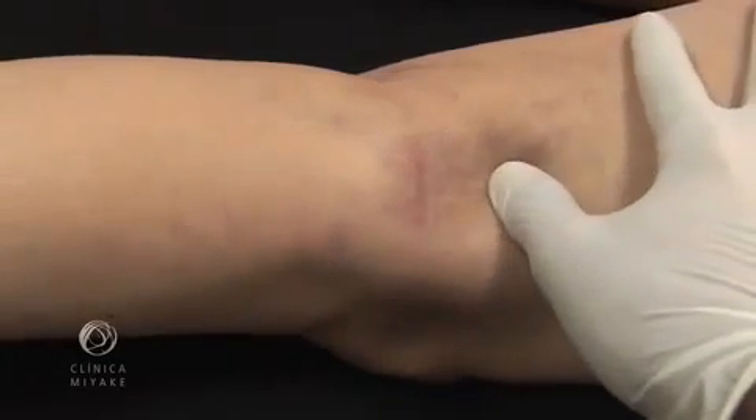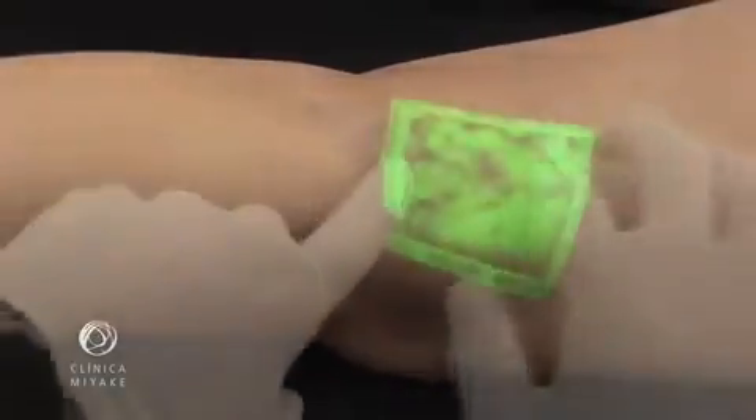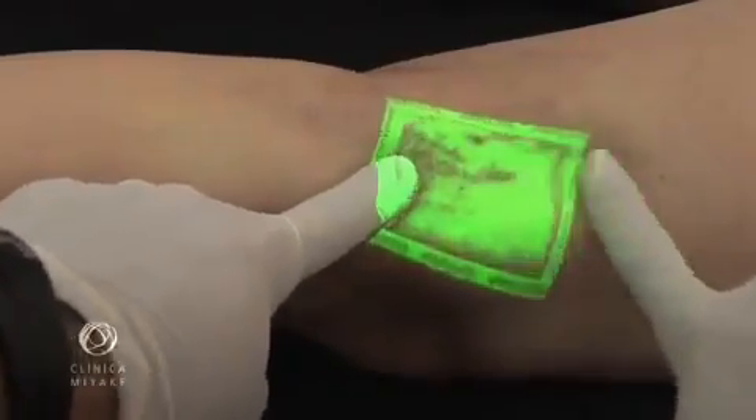This shows the lesion that first brings the patient to us. This shows the search for feeder veins.